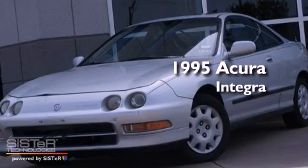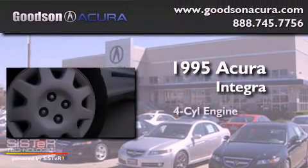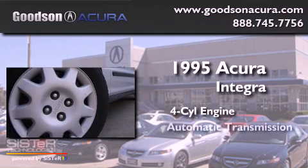This is a 1995 Acura Integra. It features a four-cylinder engine and an automatic transmission.